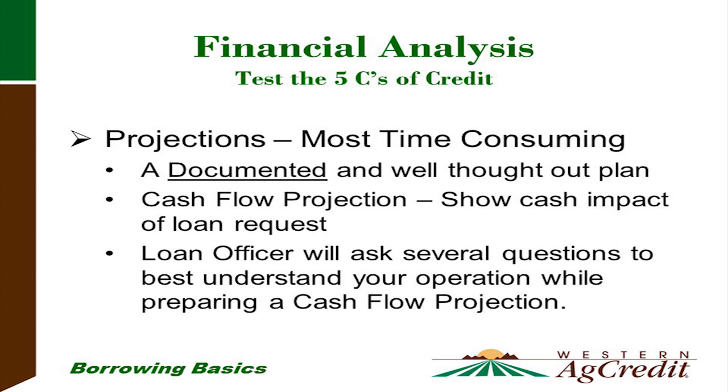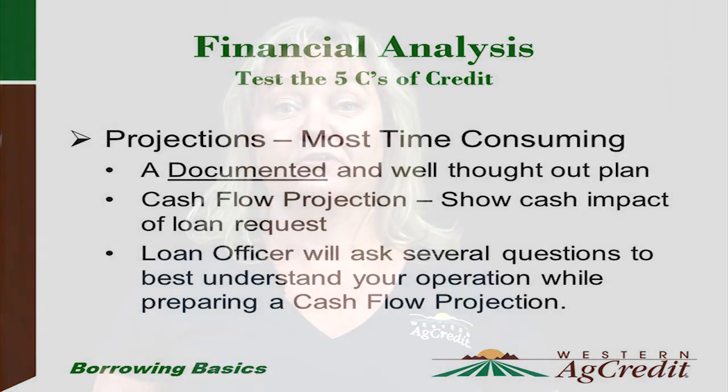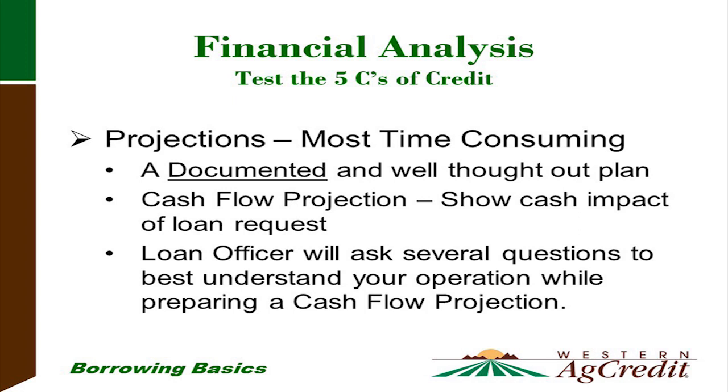Projections: this is one of the more time-consuming projects a loan officer goes through, because we want to make sure we take into consideration what the project is for. For example, if you're a dairy operator maintaining the same number of dairy cows but want a loan for a new dairy facility, you'll have the same income but projections must account for the cost of that facility and how you'll repay that loan. Projections can involve considerable questions, and we need a well-documented, thought-out plan with cash flow projections showing the impact of the loan.